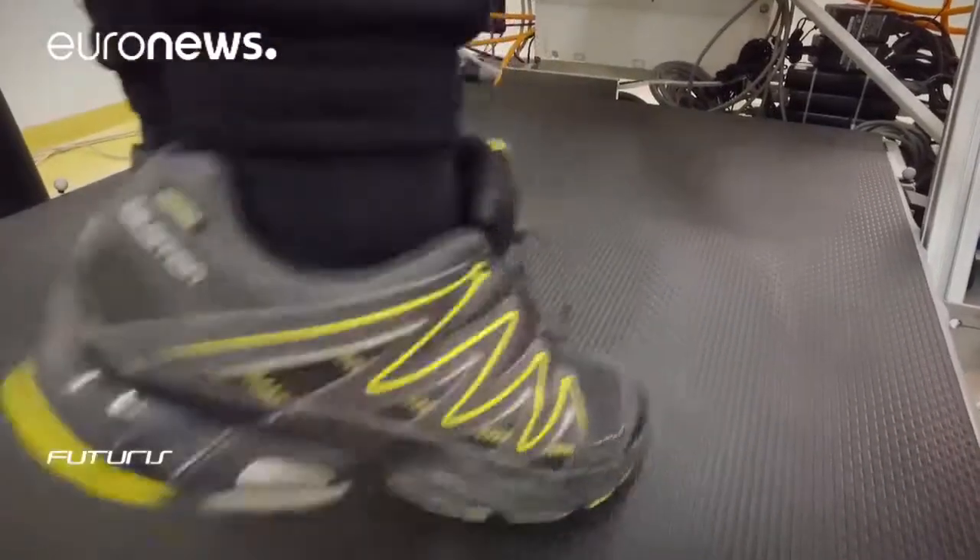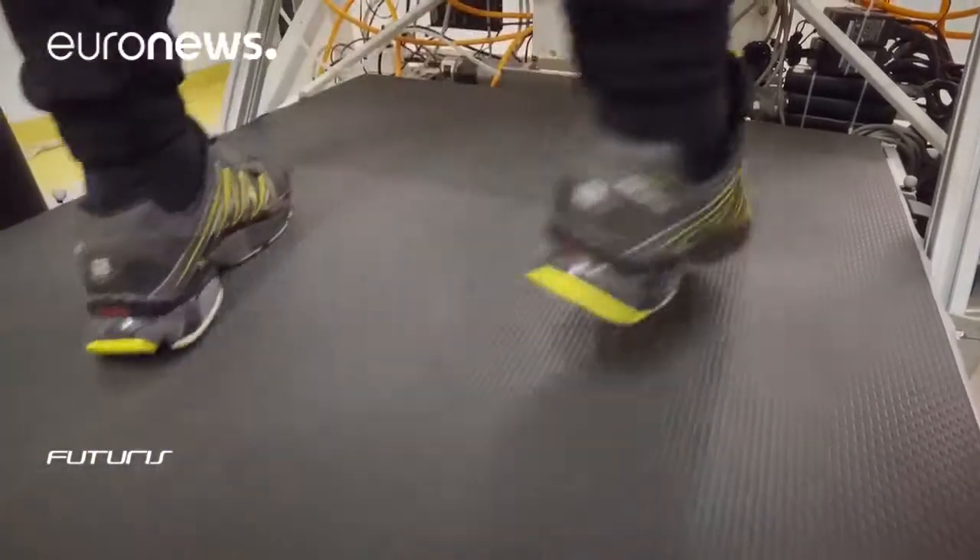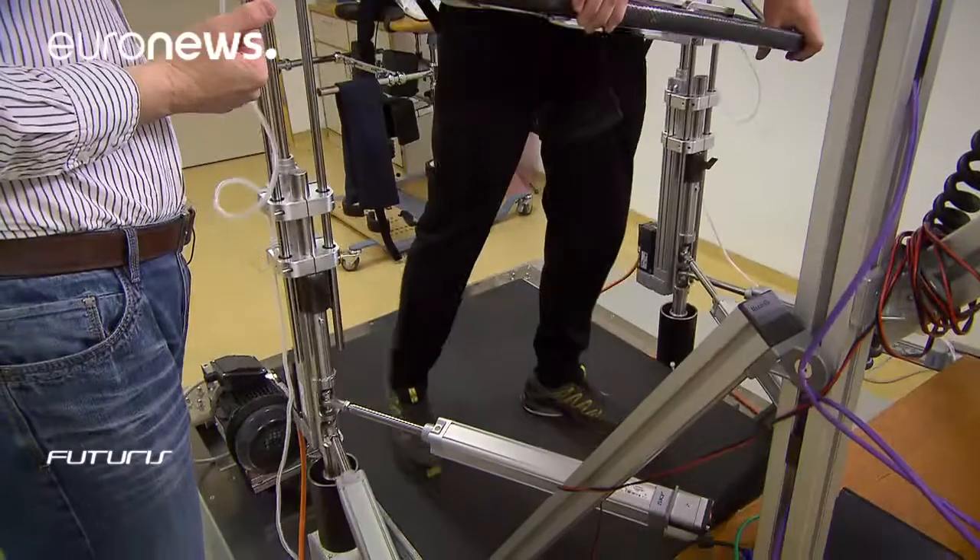On the other hand, for example, in stroke rehabilitation, when we want to work on the symmetry of walking, then we would apply corrective forces.